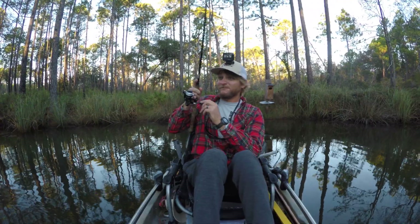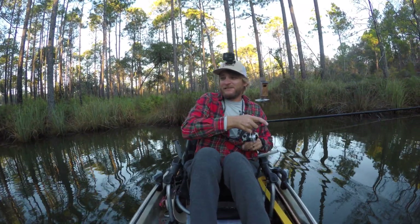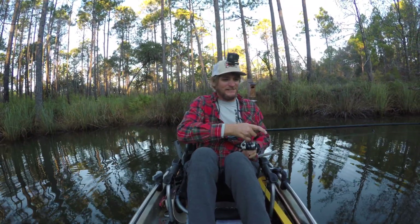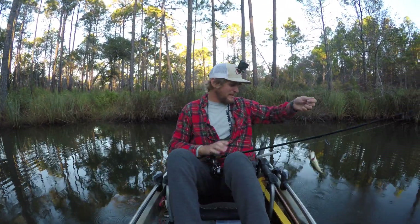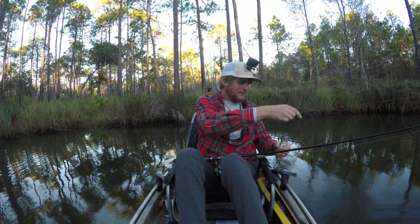So I decided... that's the first fish of the day. A little bass. A little micro bass.